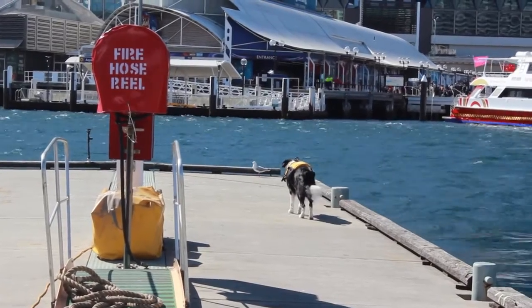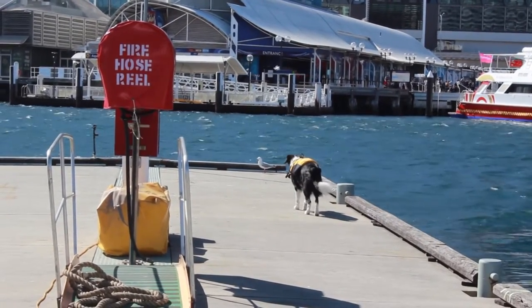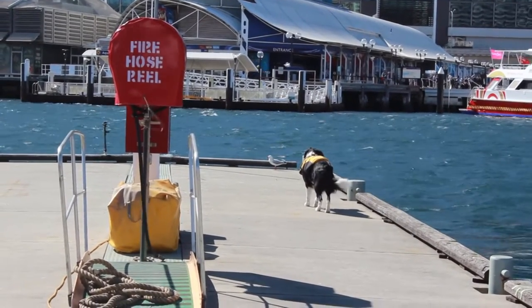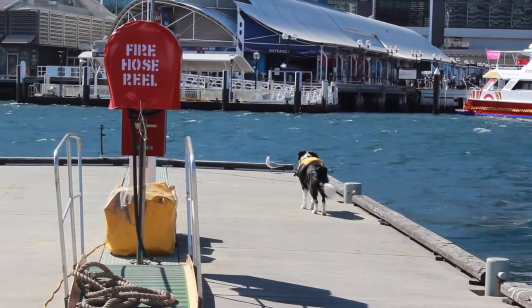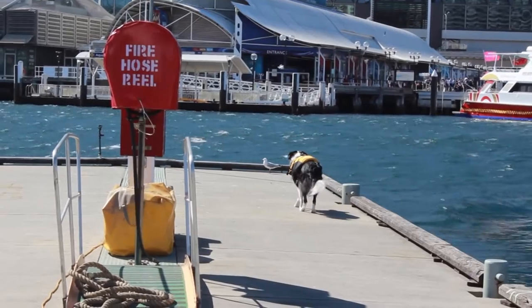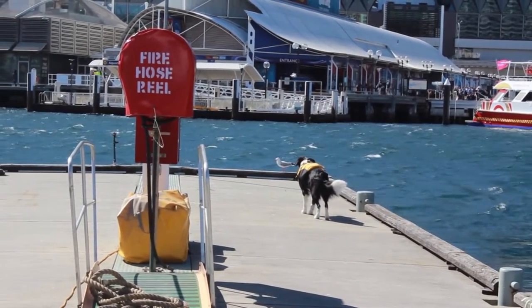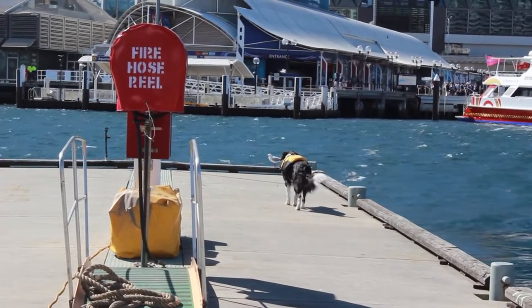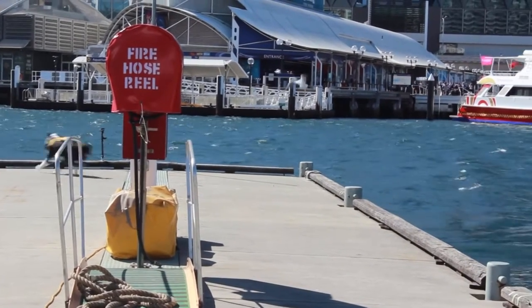What methods did you use to deter birds from your exhibits before Bailey? Previously we used water pistols, spray-like water sprinklers, and we've also used things like fake eagles and kites. None of them ever really worked for a long period. They worked for short times and then the birds obviously got used to them, realized they weren't real, and came back.